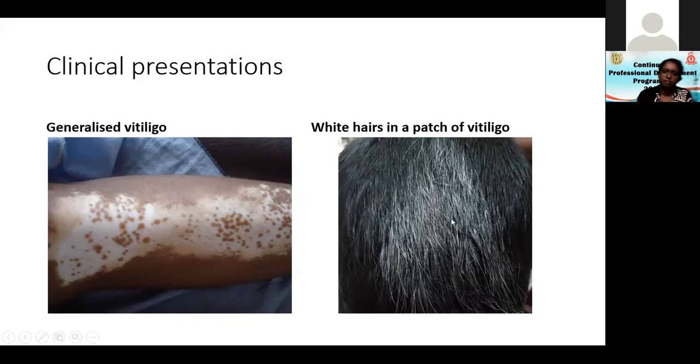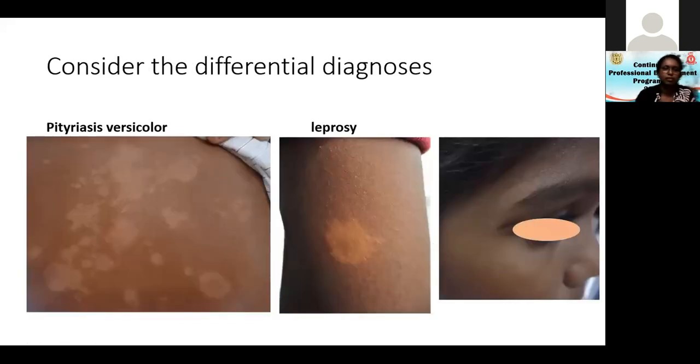A young male has a patch of vitiligo on the scalp with white hairs — vitiliginous skin and white hairs. It is very important to consider the differential diagnosis. Sometimes tinea versicolor can be mistaken for early vitiligo. Leprosy lesions can sometimes be very white.